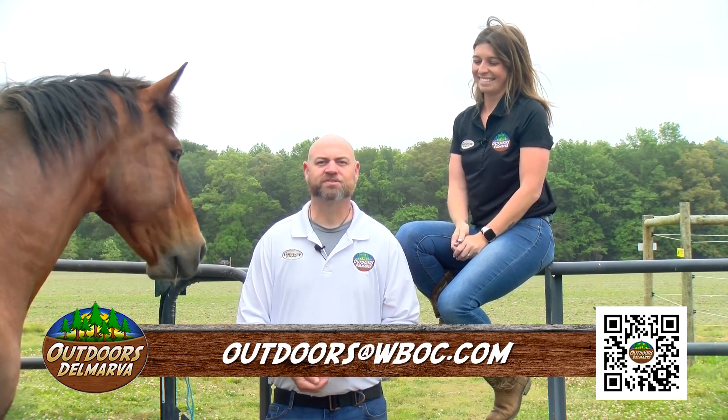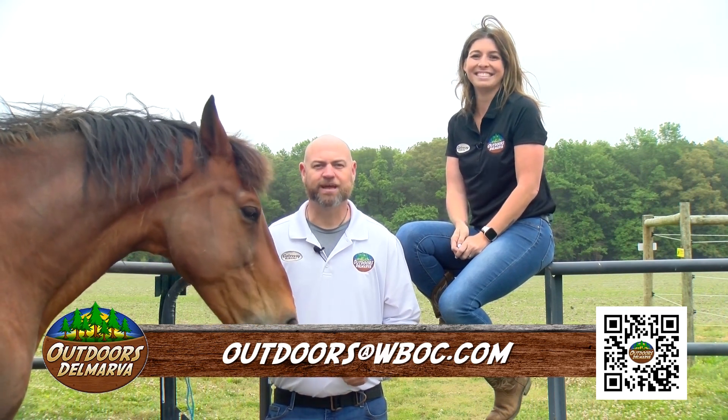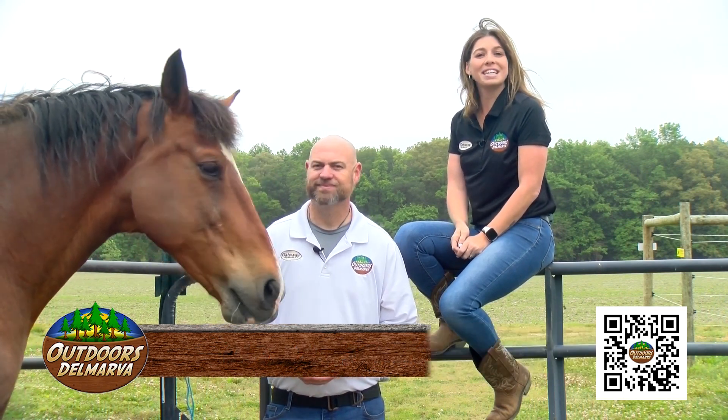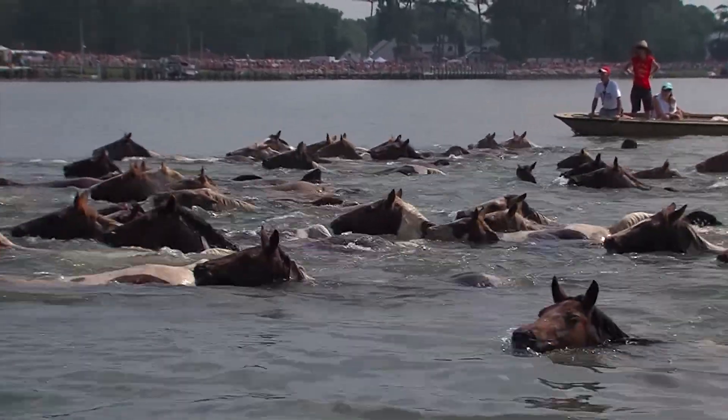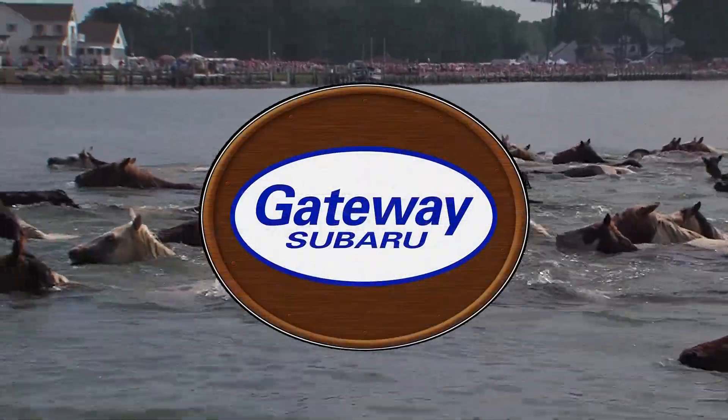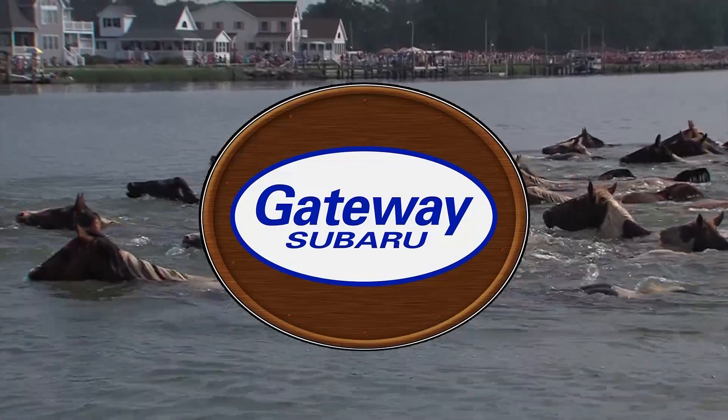Well, it's time to put this horse in the stable. Until we see each other again, my name is Jason Lee. And I'm Lauren Hitch. We hope to see you outdoors, Delmarva. Outdoors Delmarva — a Draper Media production — is presented by Gateway Subaru, higher standards.